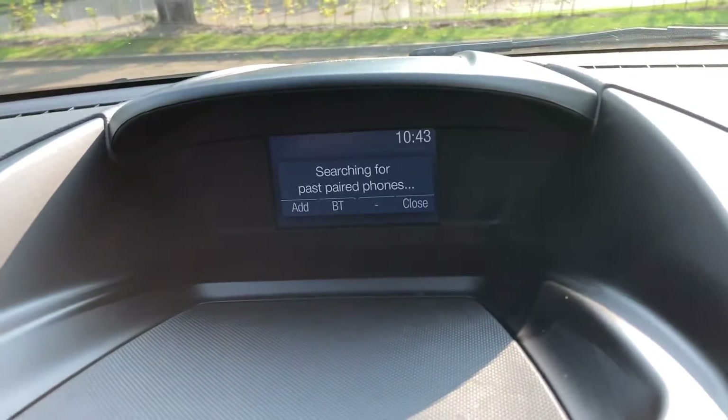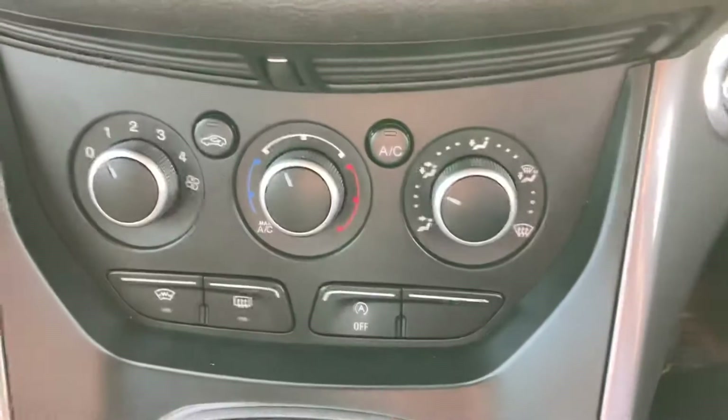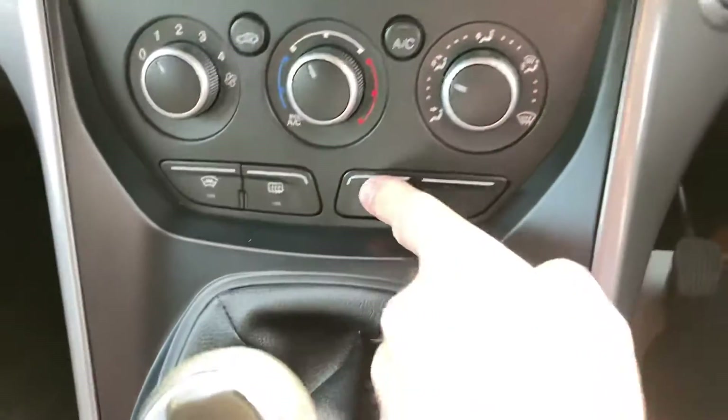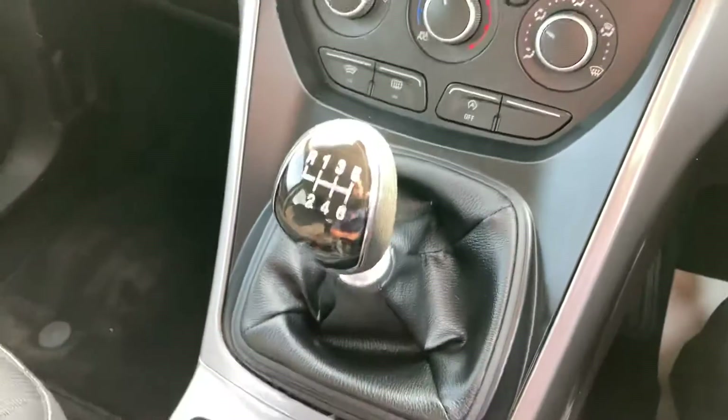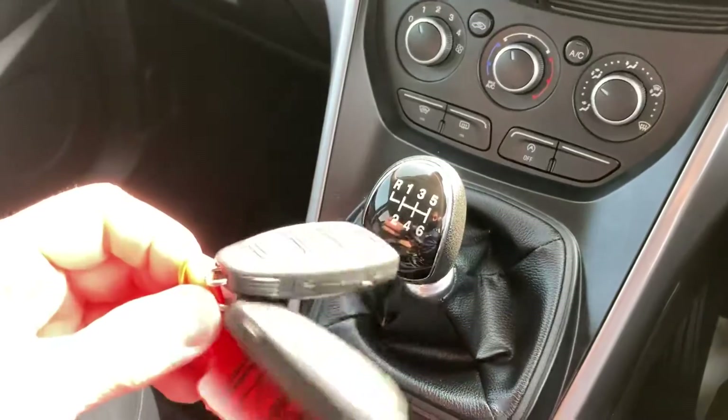It has Bluetooth telephone connection, air conditioning, heated front screen, start-stop technology. You've also got a 6 speed manual gearbox, and the car comes with 2 keys.